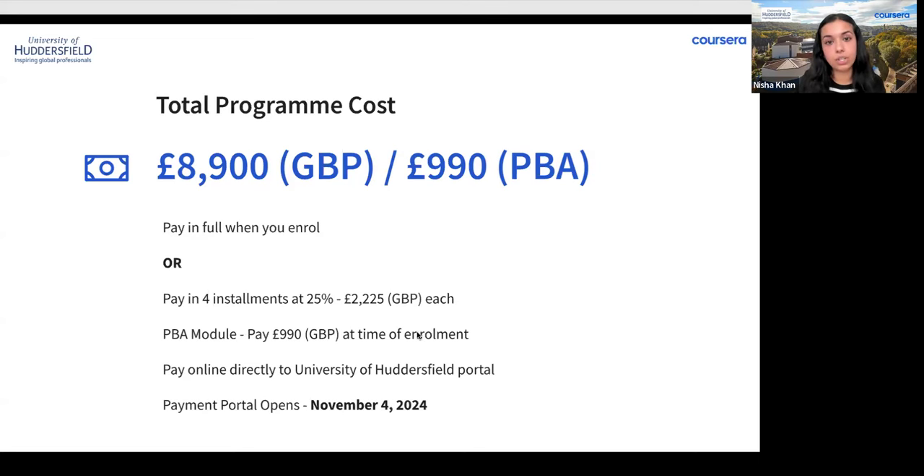With flexible finance options, you can either pay the full £8,900 upon enrollment, or pay in installments per year of study. For the installment option: 25% at enrollment, 25% five months later, 25% at the start of year two, and a final 25% five months after that — each payment being £2,225. Please note that if you pay in yearly installments, your tuition fee may increase after the first year in line with inflation, as listed on the University of Huddersfield's website.